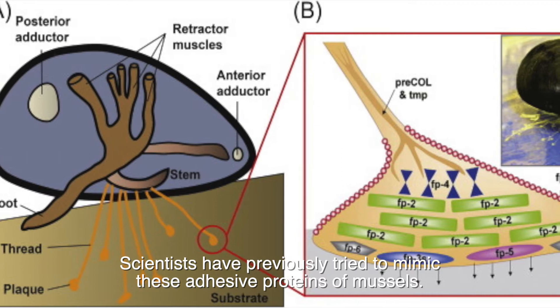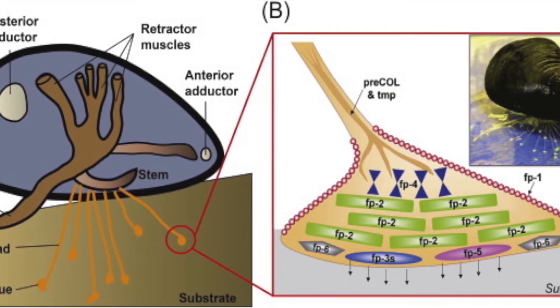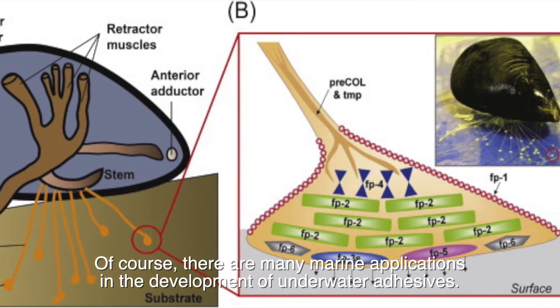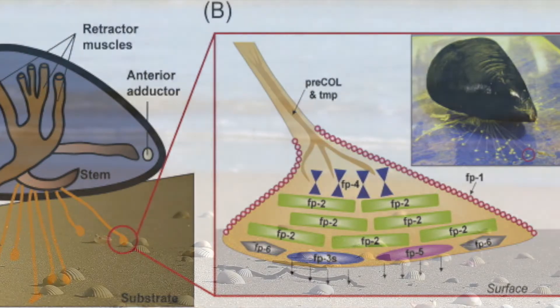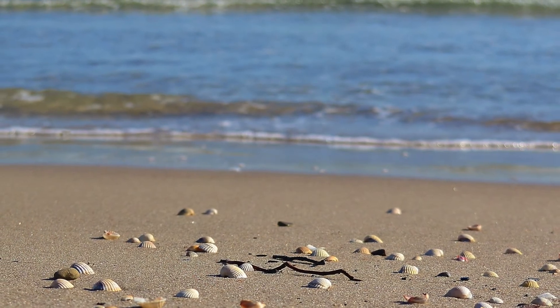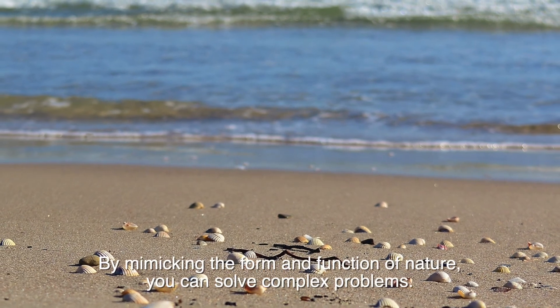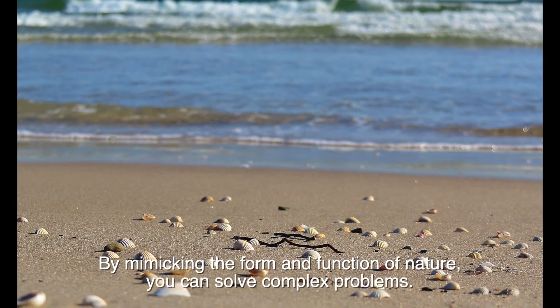Scientists have previously tried to mimic these adhesive proteins of mussels. Of course, there are many marine applications in the development of underwater adhesives. Nature is a fascinating source of inspiration — by mimicking the form and function of nature, you can solve complex problems.